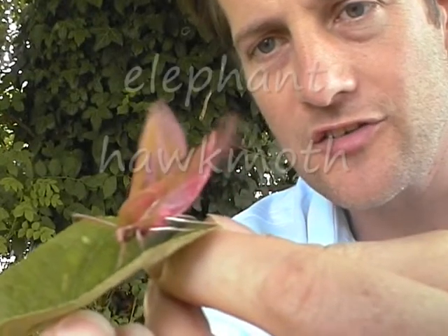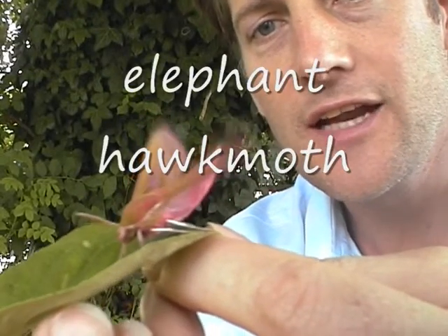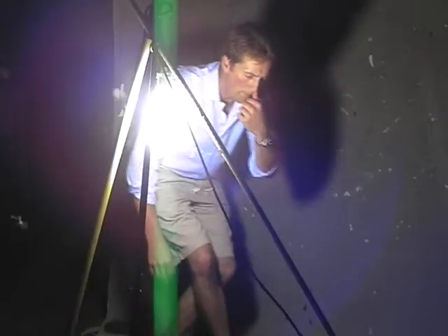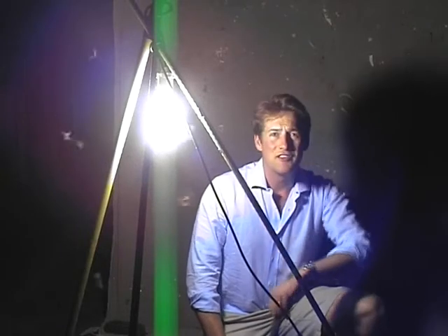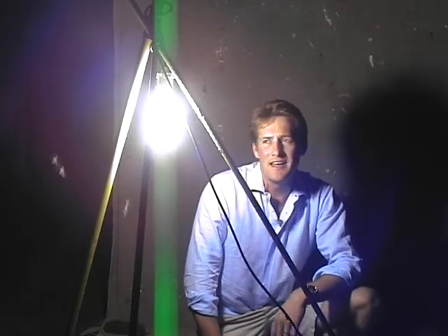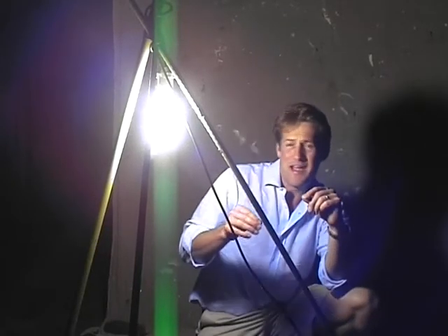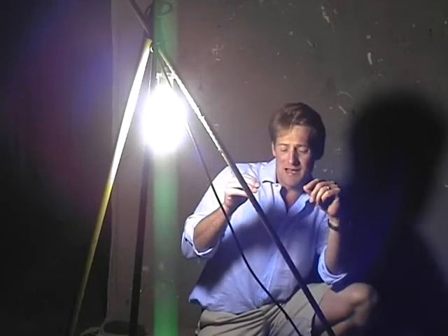We had huge success last night, and I caught the elephant hawk moth. It's the 28th of June, and I just want to build a picture for you about where I am, apart from being battered by all these moths being attracted to my vapour lamp.